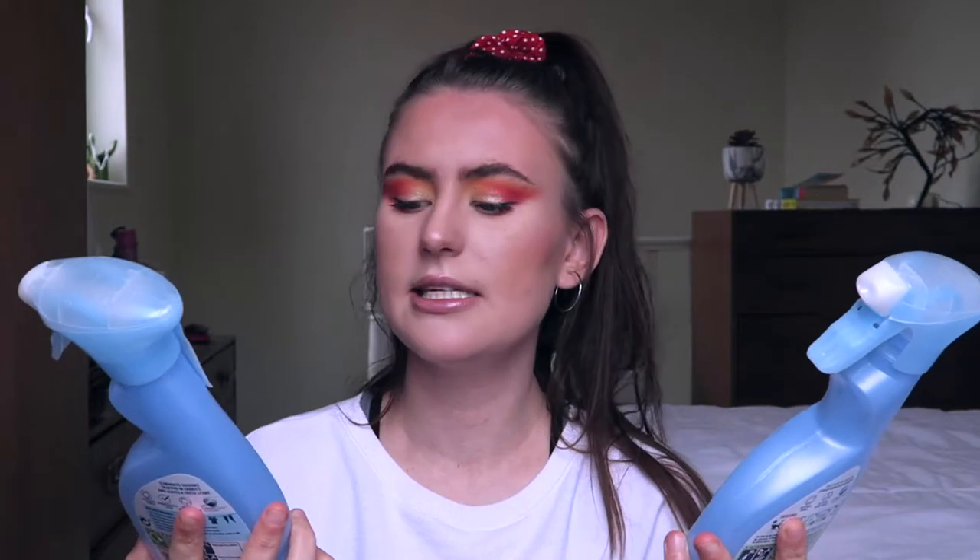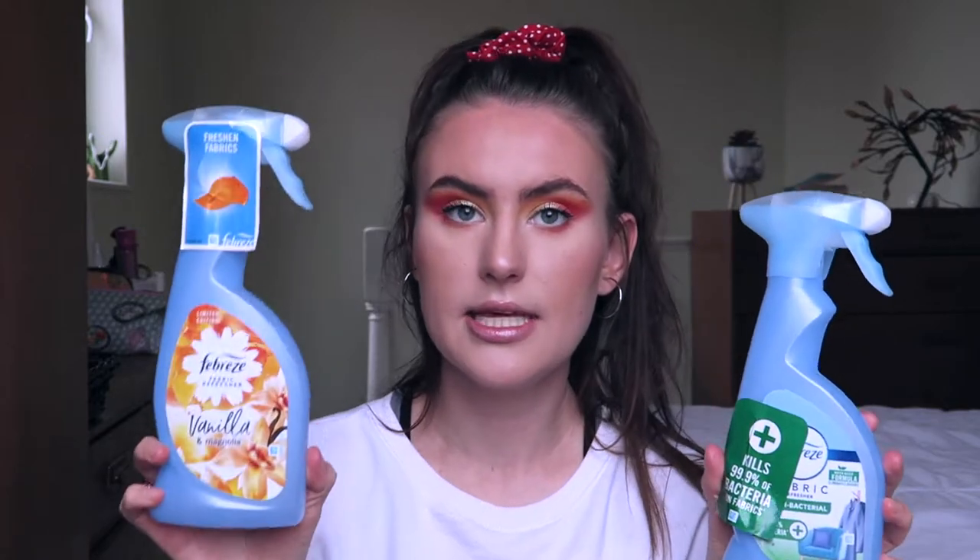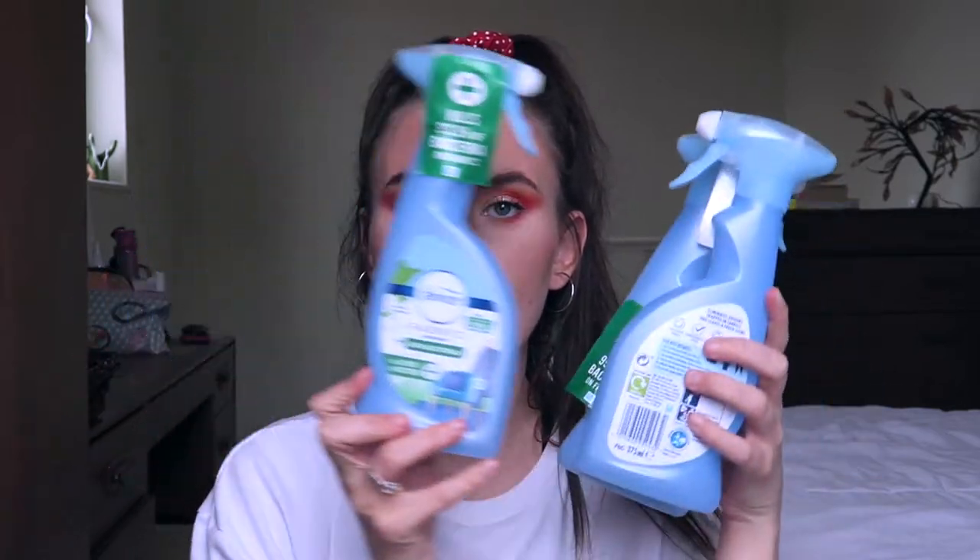First empties: two of these Cabrece fabric refresheners - I've got the vanilla and magnolia one, and also the antibacterial one. I think the vanilla one was limited edition and I really liked it - not sure if it's available right now. I get through so many of these because I love them so much. They make your flat or house smell so nice - I just spray it on carpets, bedding, cushions, or anywhere that's a fabric, and the smell lasts so much longer because it's actually on something. I would recommend.